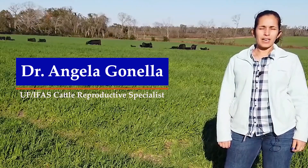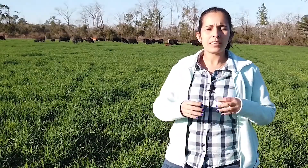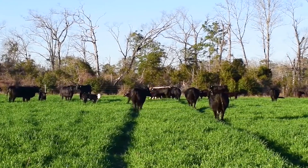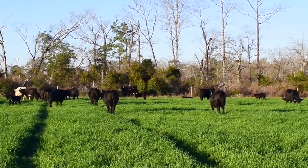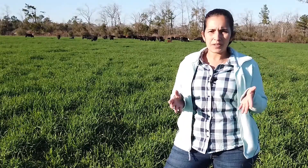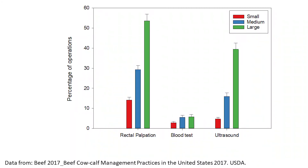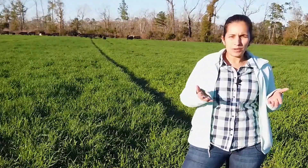My name is Angela Gonella. I'm the beef cattle reproductive specialist at the North Florida Research and Education Center in Marianna. The goal of the cow-calf operation is that every cow produces a calf every year, but my goal is to help producers not only have a calf every year but to target the best moment of the year so we can increase the efficiency of the system, having the best conditions for both the mama cow and the calf. Pregnancy diagnosis is a technology that has been available for a while but is still not being used enough. By identifying cows that did not get pregnant, we can cull those cows and keep only the more efficient ones in our herd.